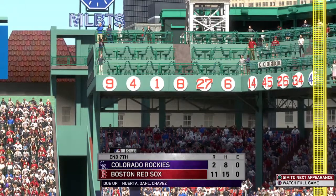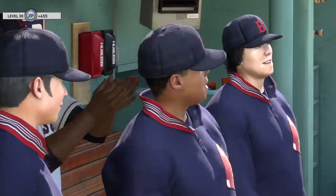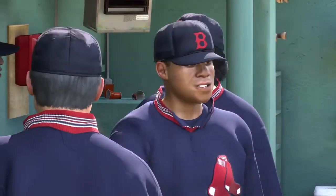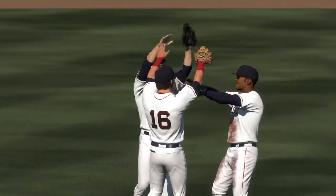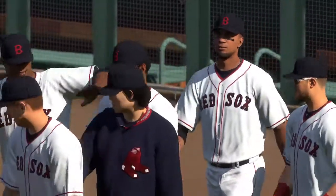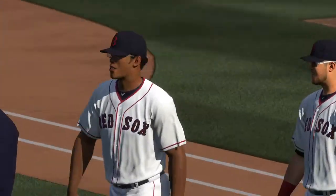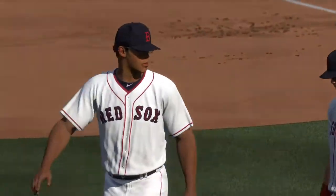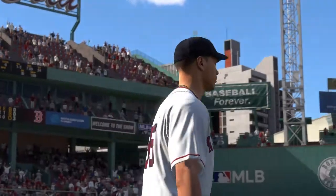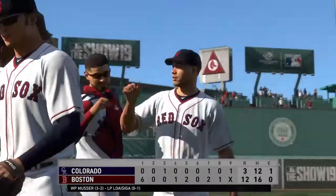We'll look ahead to inning number eight now — the Red Sox on top 11-2. Just another day at the office for these guys. That stretches their winning streak to five, and they're playing well in all three phases of the game: pitching, fielding, and hitting. Who knows how long this will last. 12-3 is the way this one ends. The Boston Red Sox jumped out to an early lead in the first and never looked back. Tyrone Muser notches his third win of the year. Jonathan Loizaga permitted six earned runs in the losing effort. So that just about does it for Mark DeRosa, Dan Plezak, Heidi Watney, and our entire crew. I'm Matt Vaskersian. You've been watching MLB The Show. For more, make your way over to theshownation.com.